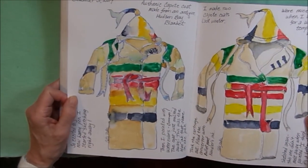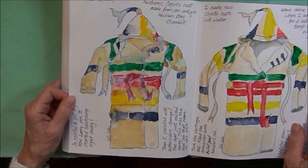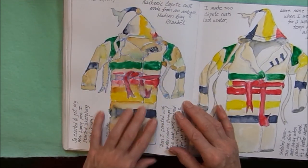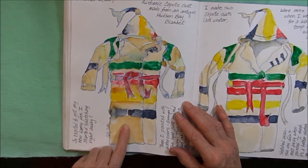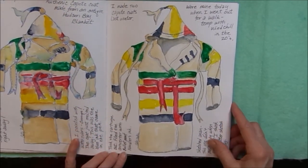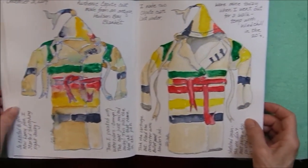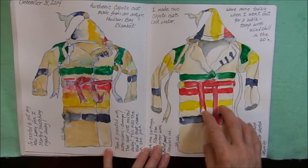This is a capote coat that I made from an antique Hudson Bay blanket. This is when I first got my Lamy pen — I sketched the coat, and then when I went to put in the watercolors, my lines kind of melted away because the ink that came in the cartridges was not waterproof. So I took a refillable cartridge and put in some Noodler's Bulletproof ink, then put the watercolors, and you can see how it did not affect the lines that time. So we have two different versions: not waterproof, and waterproof.